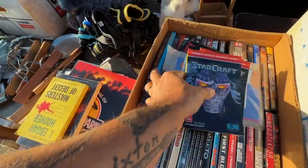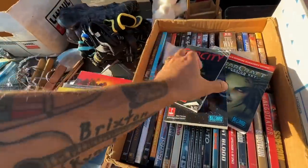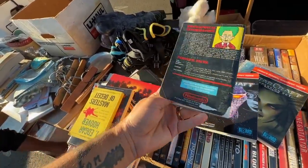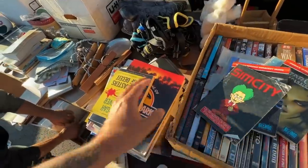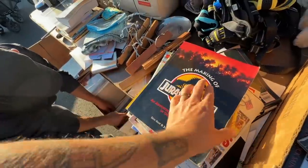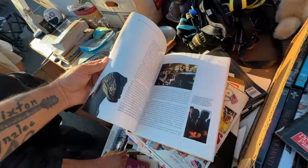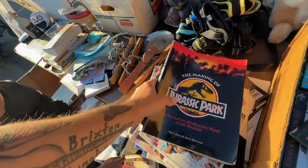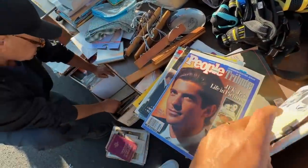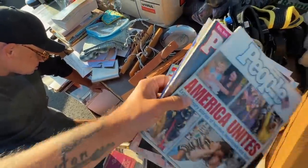Some StarCraft stuff, but — SimCity, I always love the art on that. Is that the Super Nintendo version or PC? And then also — the Making of Jurassic Park, the greatest movie of all time, no questions asked. God bless. JFK, more Diana stuff — alright, time to move on.